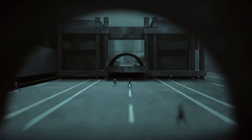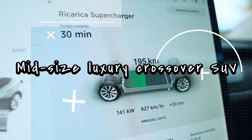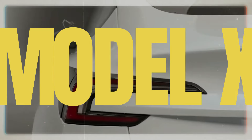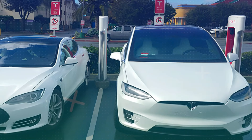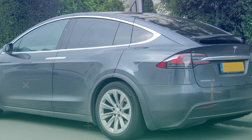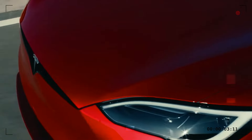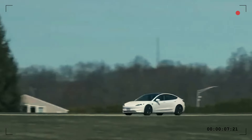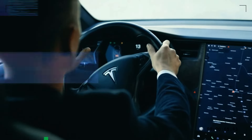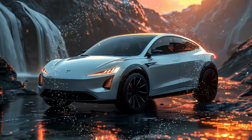Let's get started. The Tesla Model X is a fully electric, mid-size luxury crossover SUV that's been turning heads since its debut in 2015. Built on the same platform as the Tesla Model S, this SUV takes practicality to the next level. One of its standout features? Those iconic falcon-wing doors, giving it a futuristic flair and easier access to the cabin. As of 2023, Tesla offers two versions of the Model X: the long-range version with an EPA-estimated range of 348 miles, and the high-performance Plaid version boasting a range of 333 miles. But with the 2025 Model X, the innovation doesn't stop there.